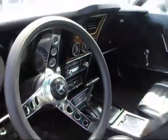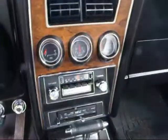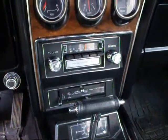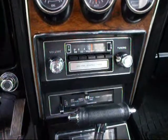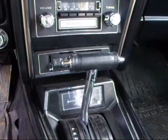Very nice interior in these cars. Three gauges. AM/FM 8-track. Very cool. For you younger people, you might have to Google that.